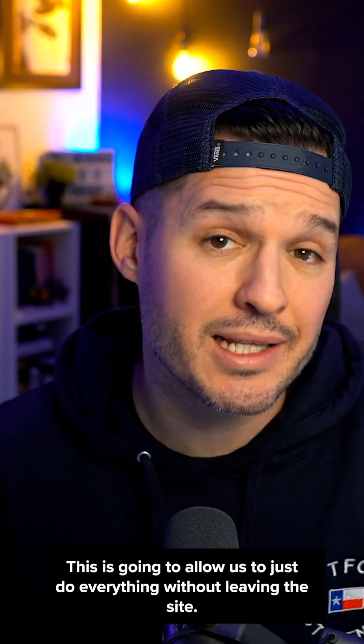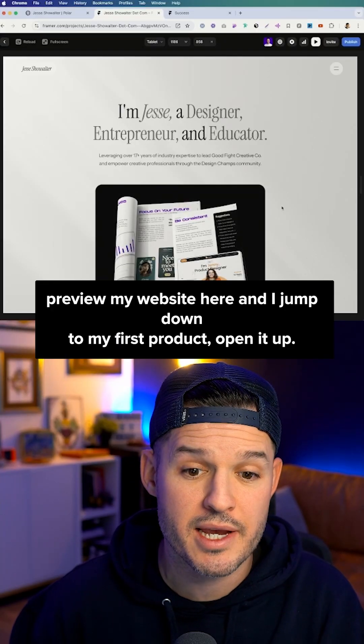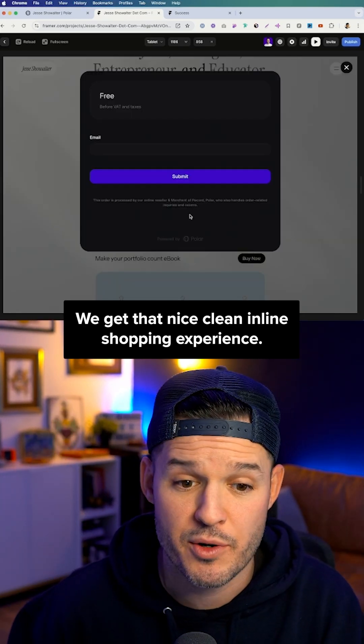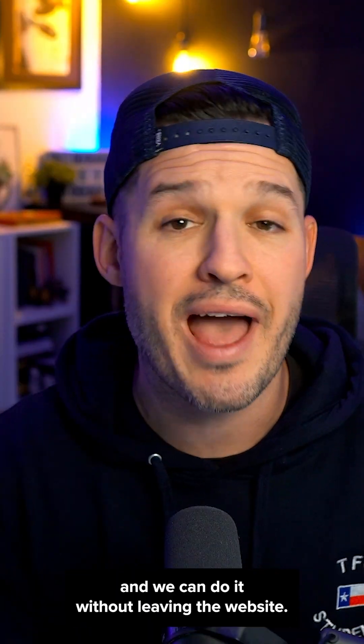Option one is an embed. This is going to allow us to do everything without leaving the site. Previewing my website and jumping down to my first product, we get that nice, clean, inline shopping experience. I can collect the user's email and payment information without leaving the website.